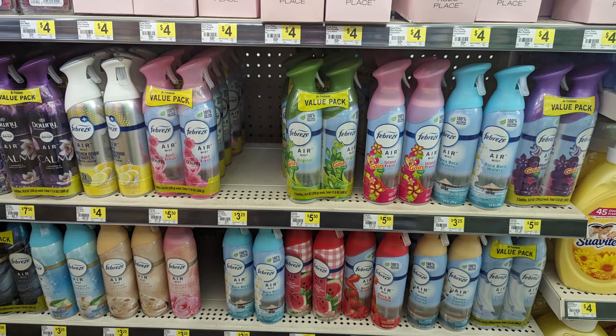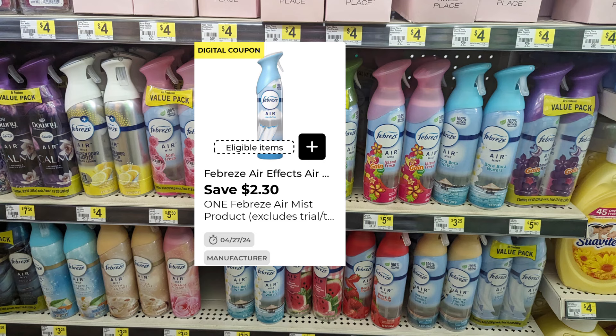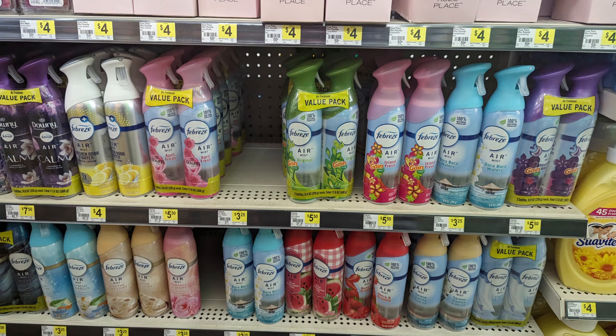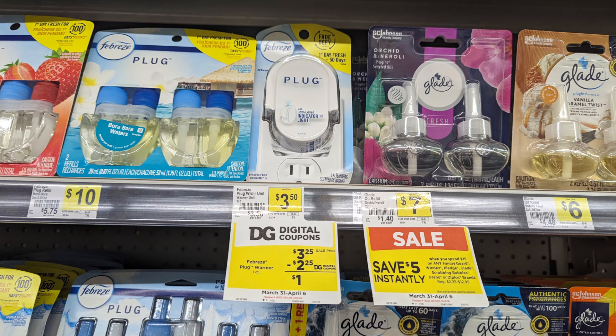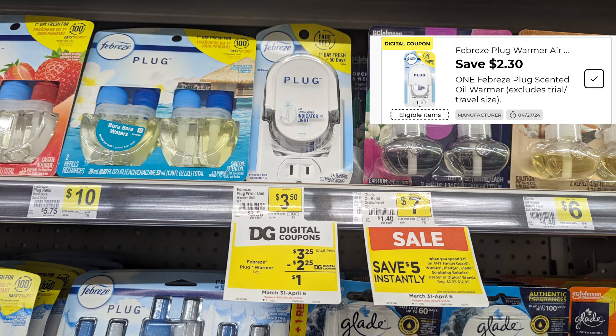Dollar General is really generous — there's another $2.30 digital coupon for a Febreze spray. On Saturday you can add this to your $5 off $30. Take a look at those expiration dates — this digital coupon lasts until about the 27th. There's also a $2.25 coupon for the Febreze plug, making it just $1 out of pocket.